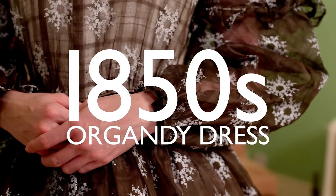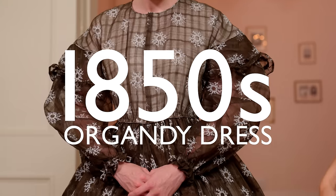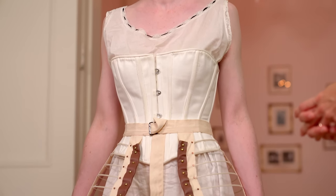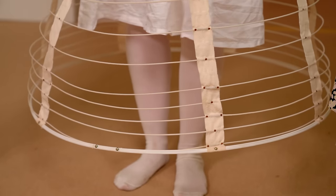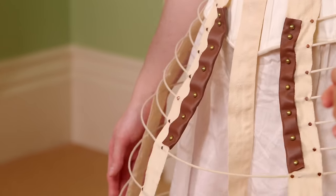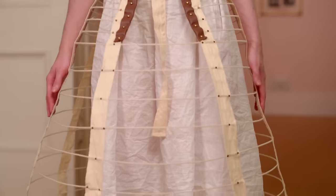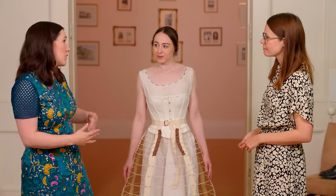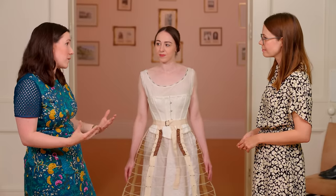And speaking of relatable practical fashion, our next look really embodies that. Emma Jane is going to be wearing a cotton organdy dress which was the height of fashion in the 1850s. She's already wearing her chemise, her corset, and her crinoline. The crinoline is the key difference from the 1830s dress, because instead of all those layers of starched petticoats, we now have this amazing innovation of the cage. This would have made it far easier for Victoria to move around and enjoy the grounds here at Osborne.